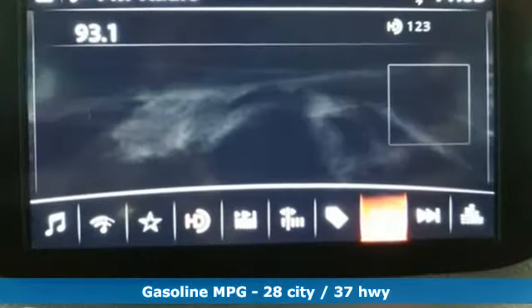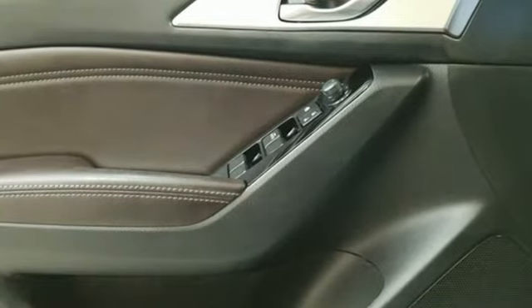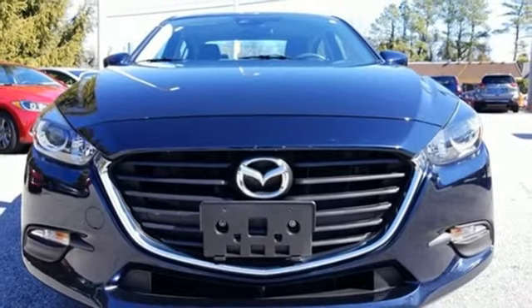It comes nicely equipped with features you'll love: streaming audio, power heated mirrors, dual zone climate control, doors and push button start proximity key, front heated bucket seats, automatic transmission, aluminum wheels, gas pressurized shocks, and an inline 4-cylinder engine.